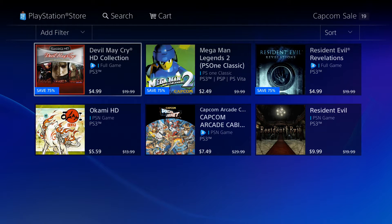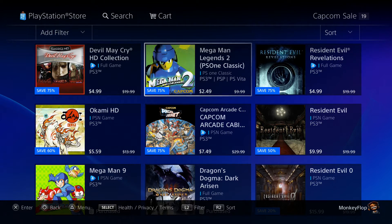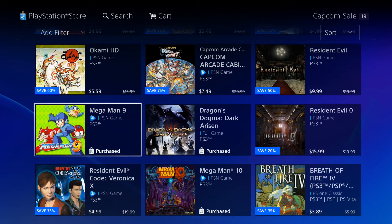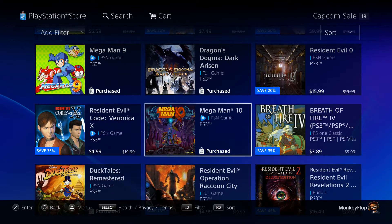So we got the Devil May Cry HD Collection — I definitely do recommend that one. Mega Man Legends 2, a PS1 classic, is on sale right now. You can get it for the PlayStation 3, PlayStation Vita, and even the PSP. Resident Evil Revelations — you can play it via PlayStation Now or purchase it. This game is actually pretty cool, it's a lot of fun. I definitely recommend it. Mega Man 9 is awesome, and Mega Man 10 as well.